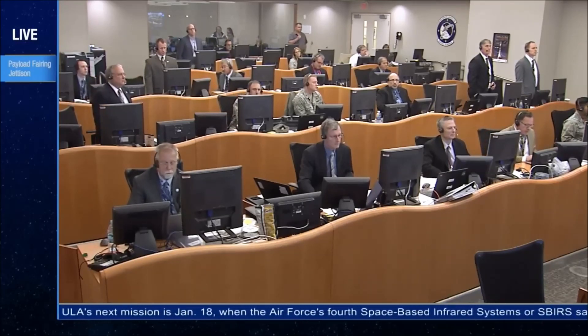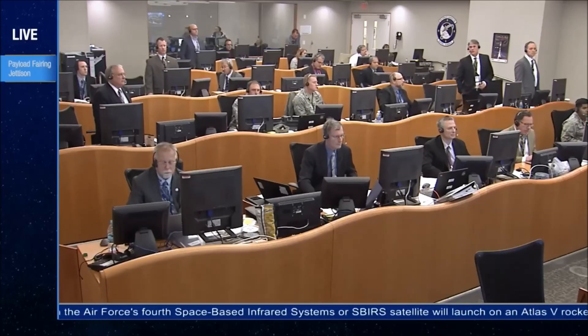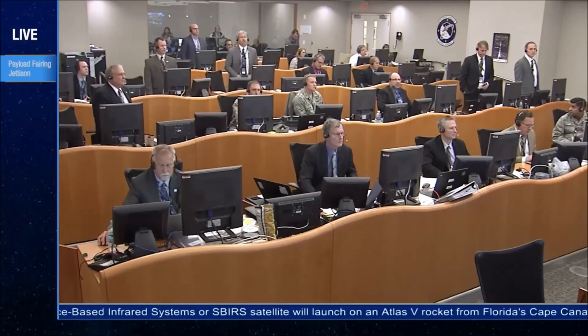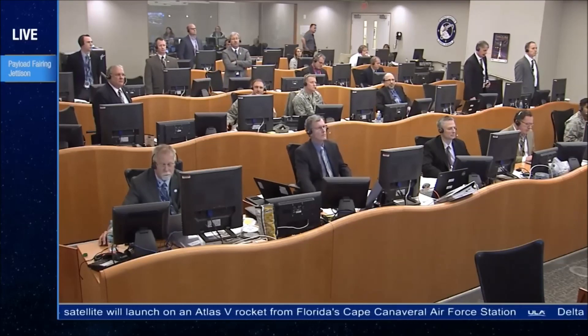We've just seen the successful liftoff of the Delta IV rocket carrying the NRL-47 mission for the National Reconnaissance Office, and all systems continue to operate nominally. Liftoff occurred at 2:11 p.m. Pacific.